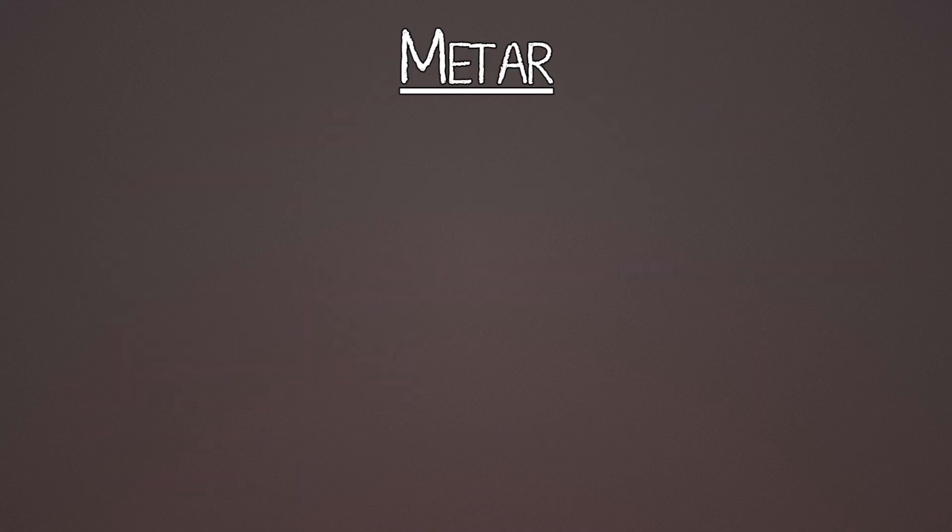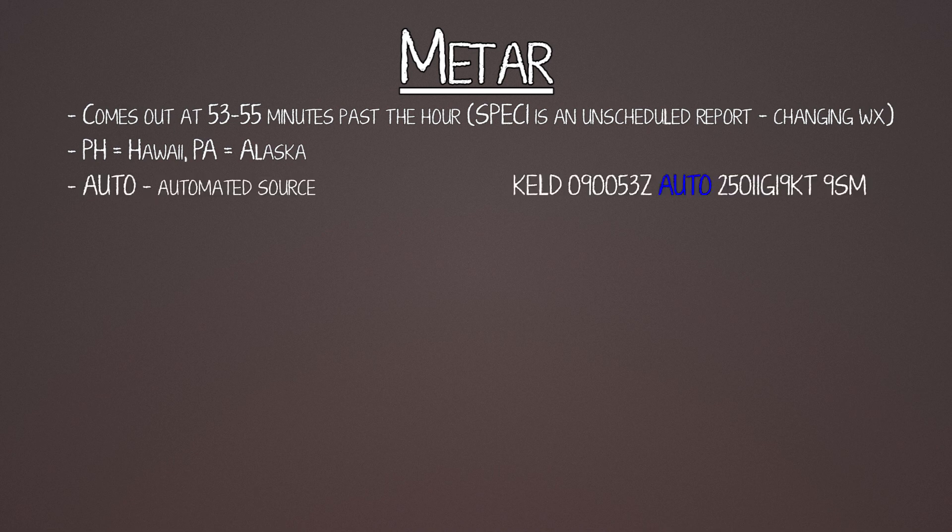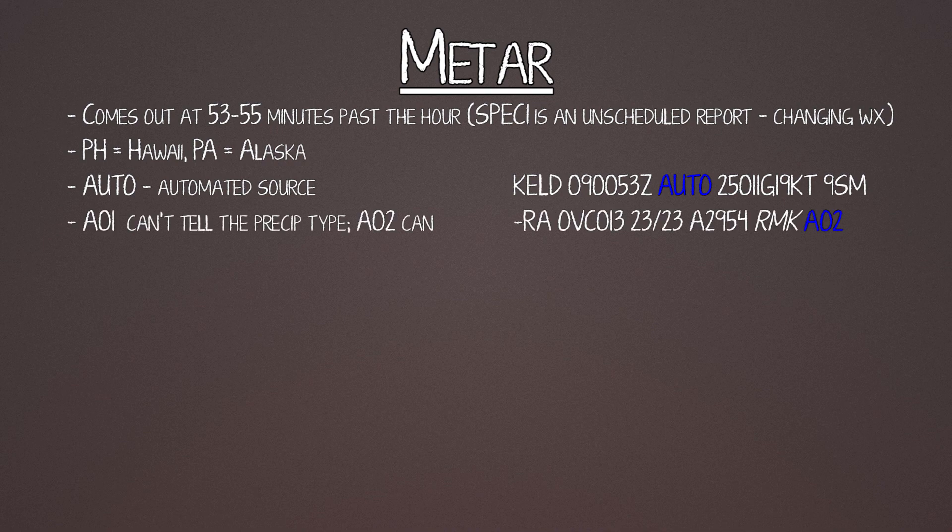Now the METAR. Here are some nuances and interesting things about METARs. They come out between 53 to 55 minutes past the hour. Hawaii and Alaska use PH and PA prefixes; everything else in the states starts with K or kilo. AUTO means it's an automated source. AO1 means the station can't tell the difference between types of precipitation; AO2 means it can distinguish snow, rain, drizzle, etc. AO1 can only tell that there's precipitation.